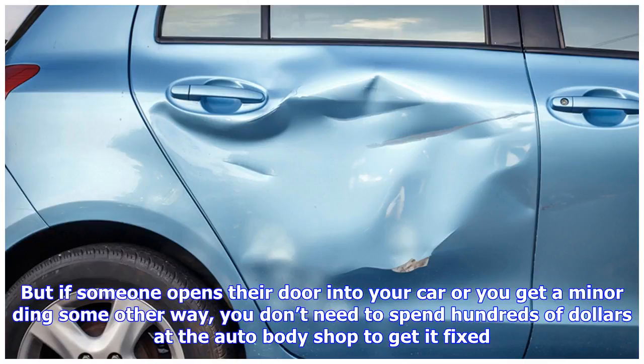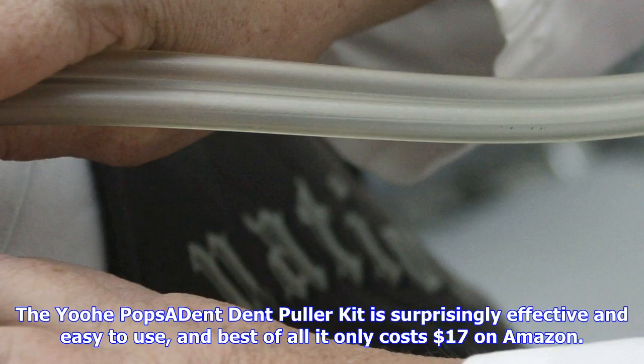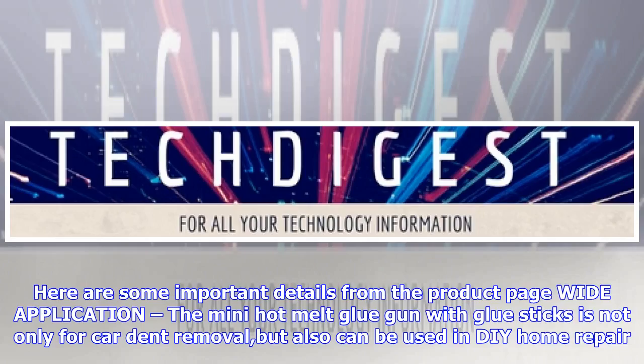Here are some important details from the product page. Wide application: the mini hot melt glue gun with glue sticks is not only for car dent removal but also can be used in home repair. The Bridge Dent Puller with 5 glue tabs is not only for car dent removal but also can be used in hail damage and car door ding paintless repair.